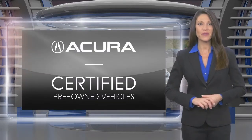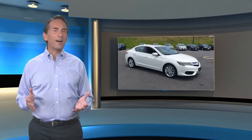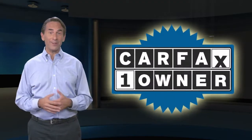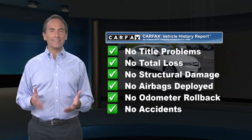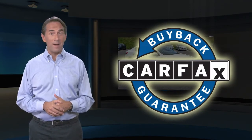Acura Certified Pre-Owned Vehicles. Luxury. Quality. Confident. Feel confident in this Carfax Verified One Owner Vehicle for the Carfax Vehicle History Report. Find this complimentary Carfax Vehicle History Report online or contact the dealership. This vehicle qualifies for the Carfax Buyback Guarantee.